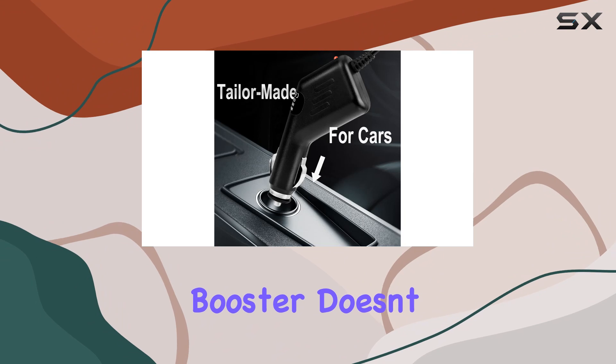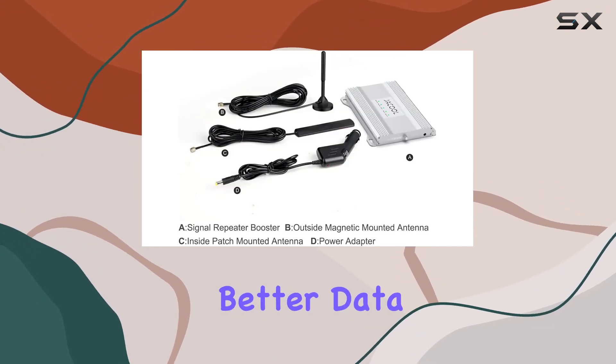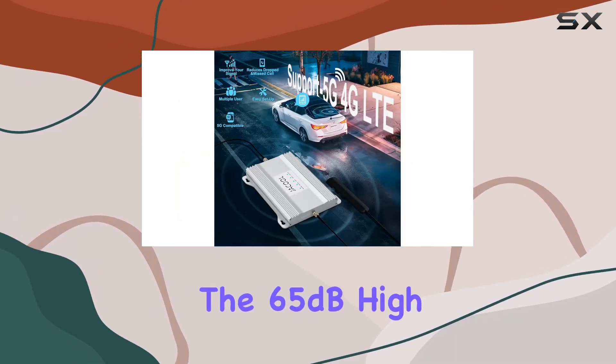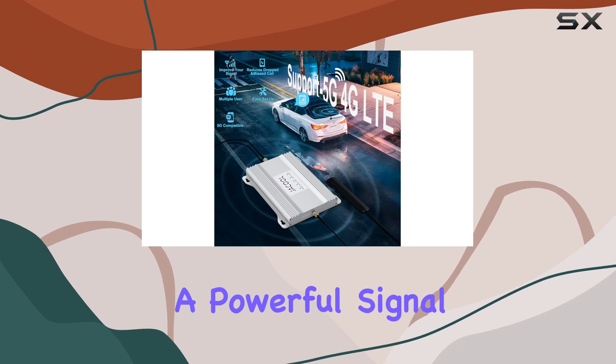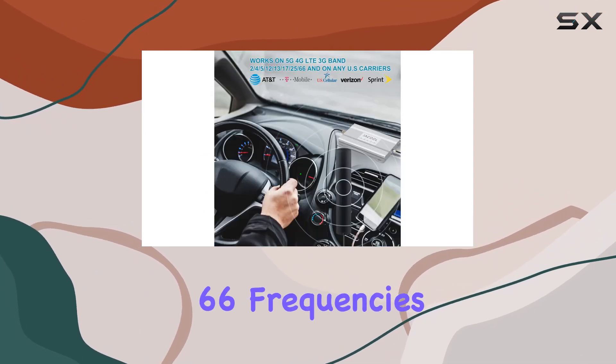The Jekyll Booster doesn't just stop at 4G LTE — it's designed to boost 5G as well, promising better data, voice quality, and faster streaming. The 65 dB high gain ensures a powerful signal on bands 2, 4, 5, 12, 13, 17, 25, and 66 frequencies.